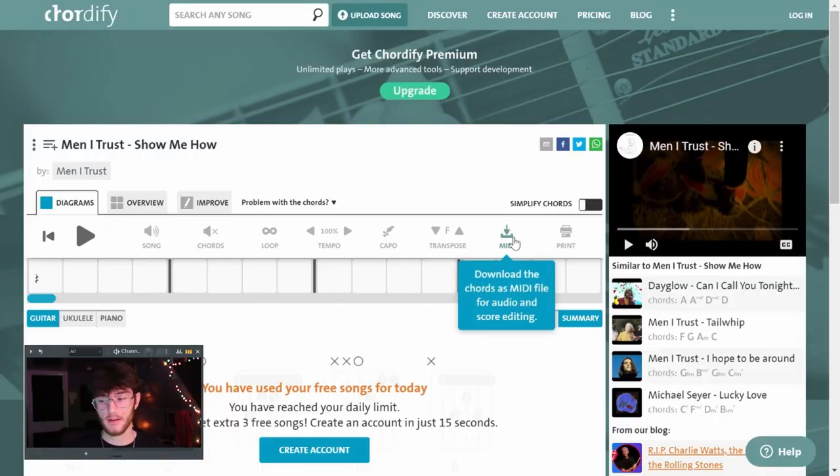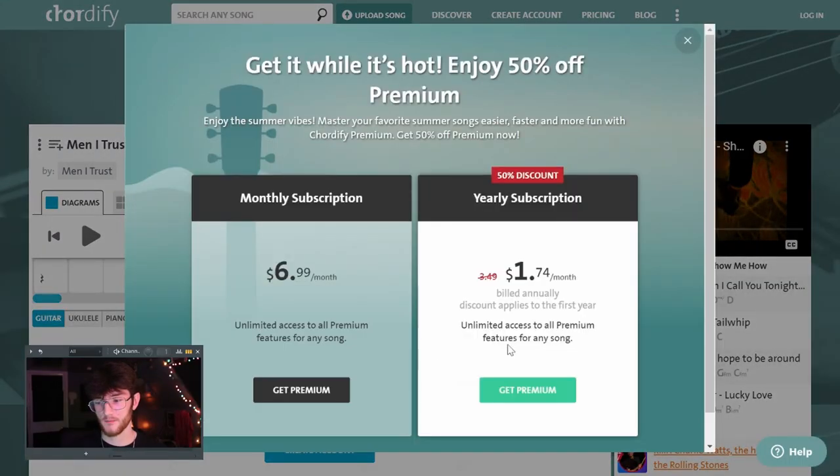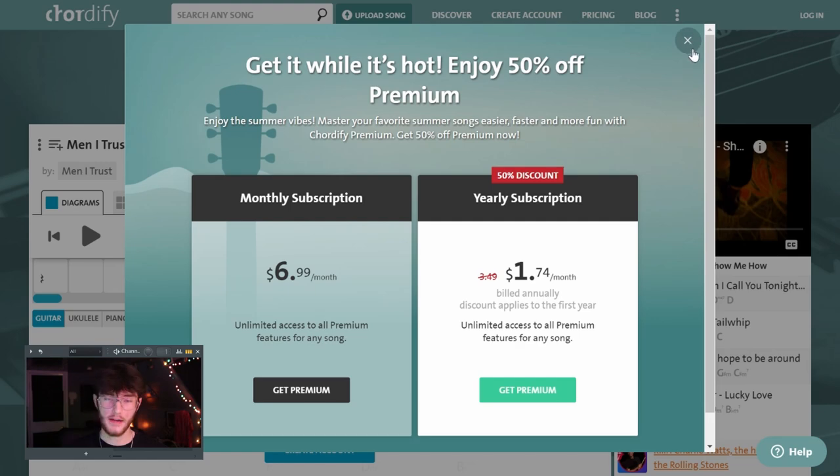There are a couple of restrictions with the free version — you can pay for a premium version. I don't think you can download the MIDI file without the premium plan, which is kind of annoying. But if you can see all the chords, it's not a huge deal, and most songs have MIDI out there somewhere anyway. With the premium version you can upload your own music too, but the main purpose here is just seeing the chords in whichever song you're interested in.